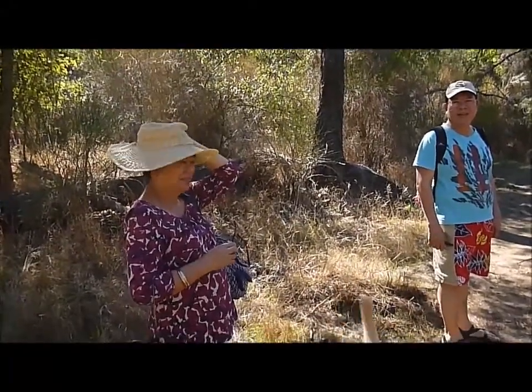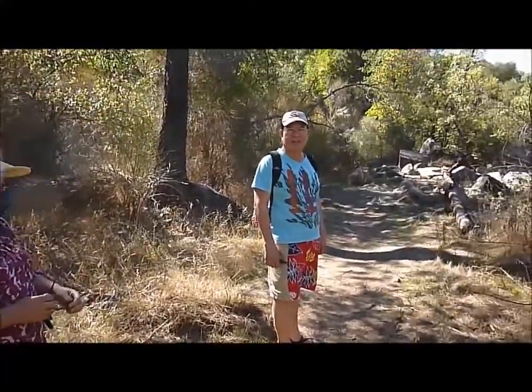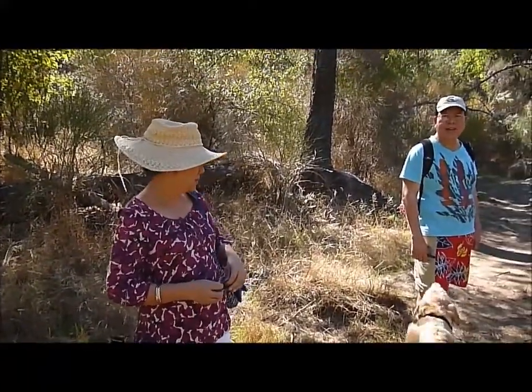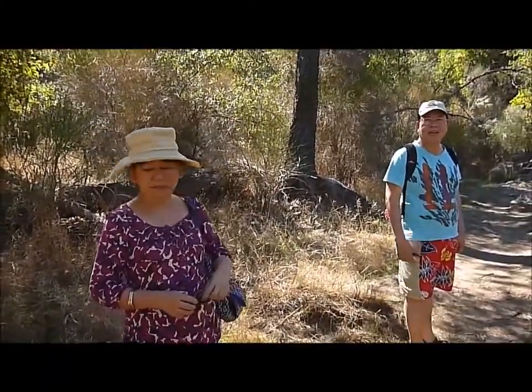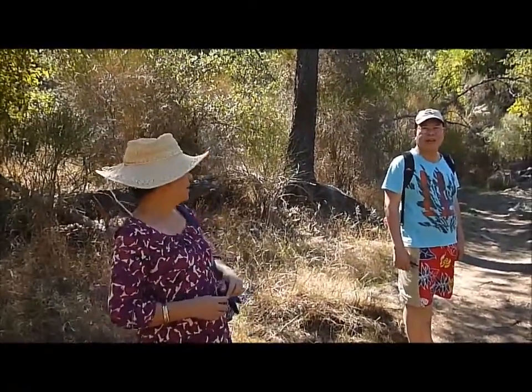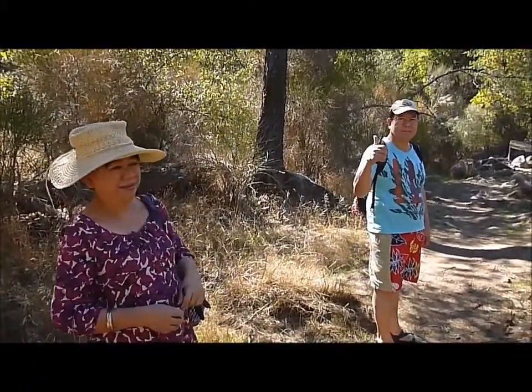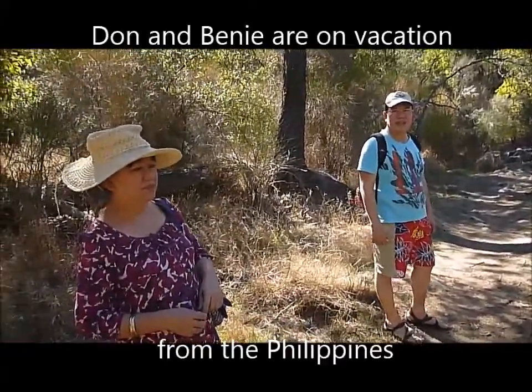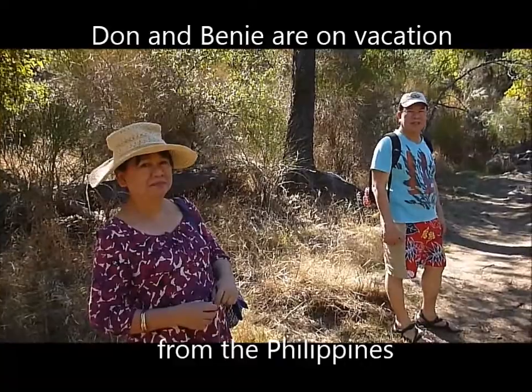Today we're along the McCollumee River, and with me is Don and Benny. It's the first time that they've done any kind of gold prospecting before. We're going to try a little gold panning along the McCollumee, we're going to go down this trail, and we're also going to be looking for some bedrock mortars that are along the river.